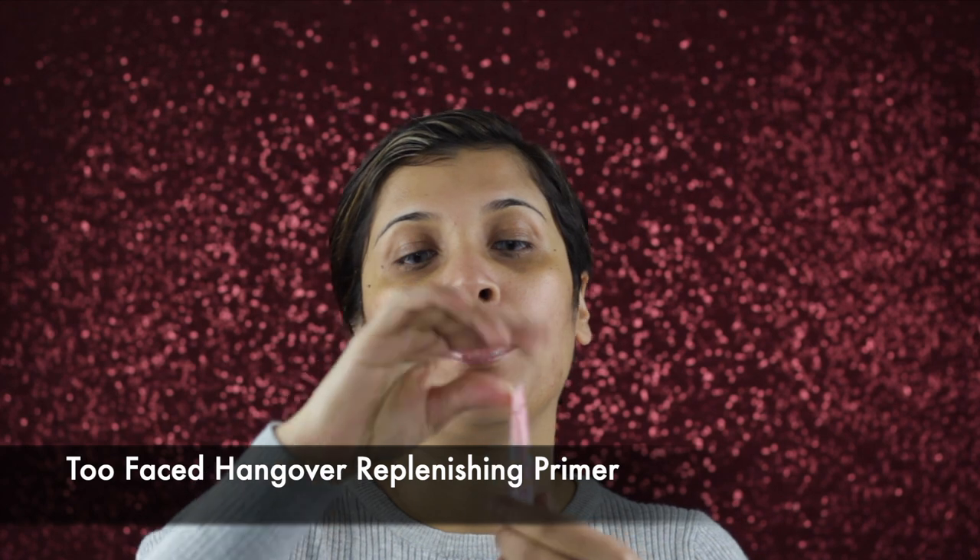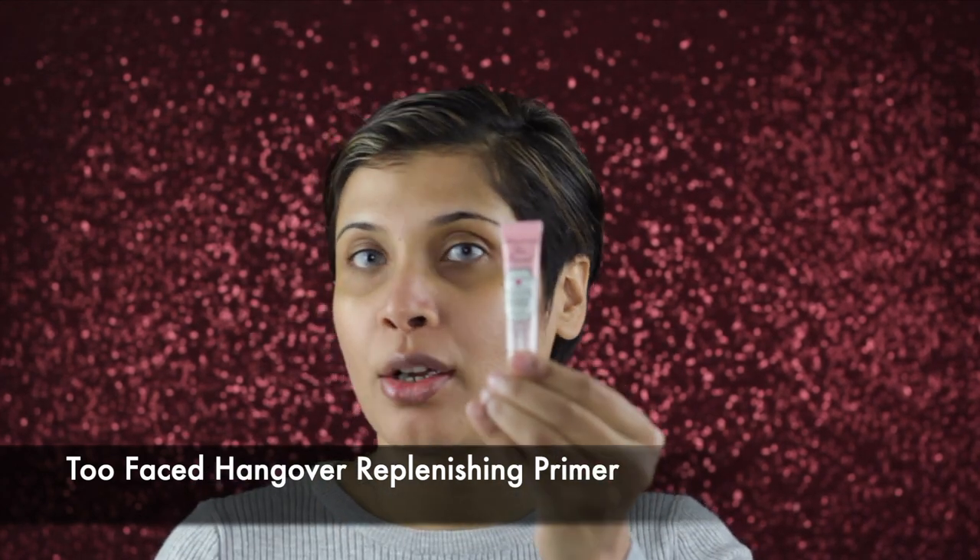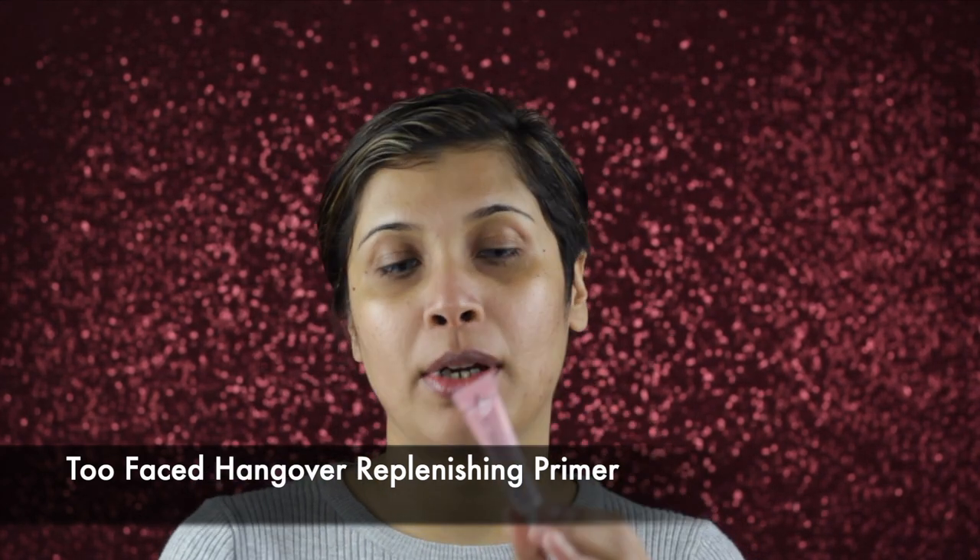It's makeup time and we're going to start with the primer as usual. I'll be using Two Faced Hangover Replenishing Face Primer — it has coconut water and probiotic-based ingredients as skin revivers. I've moisturized my skin beforehand so it looks glowy and is ready for makeup. I'm going to take about this much.